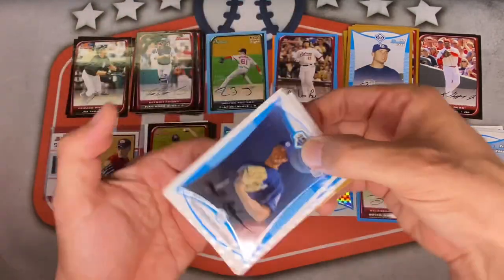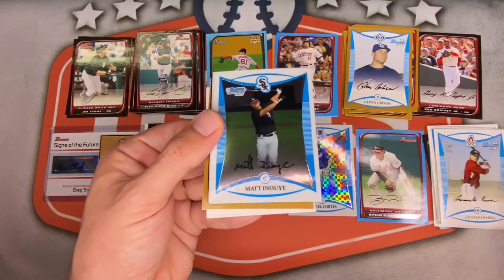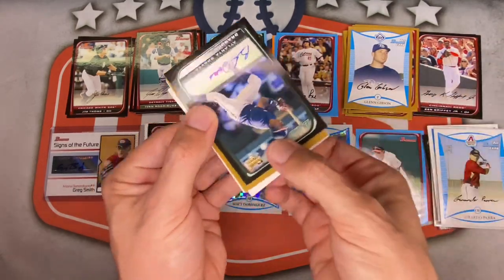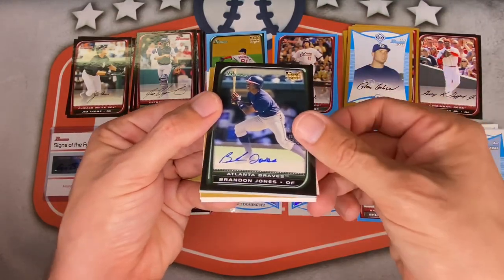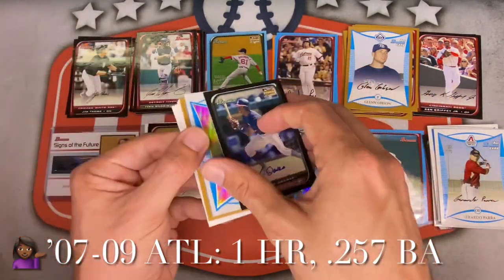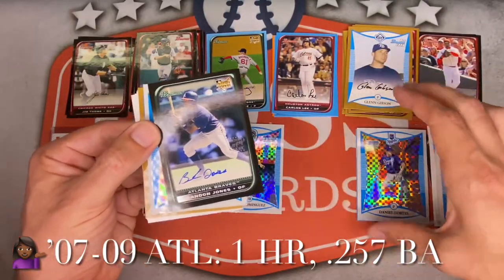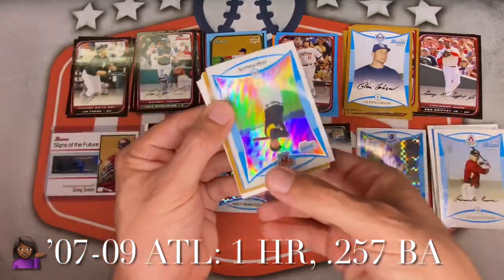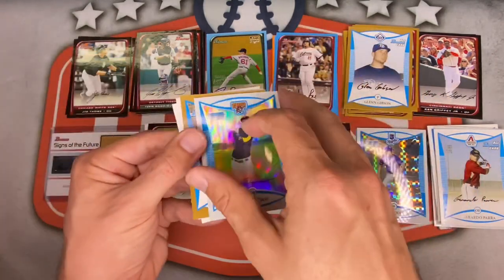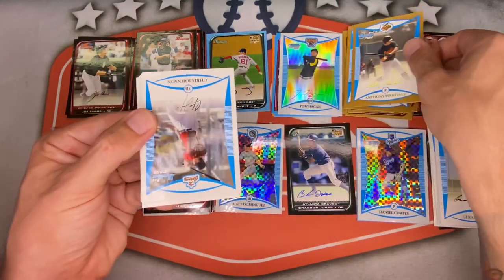Matthew Bushman, Joseph Mahoney — wait, another autograph! Brandon Jones rookie card for the Braves — autograph number four! That is wild. Covering up Brian Roberts for the extra auto spot. Tom Hagan is going to be a refractor, numbered to 599 — 561 out of 599. Anthony Martinez first Bowman is the gold. Very nice, this pack has been loaded.